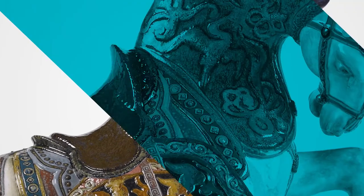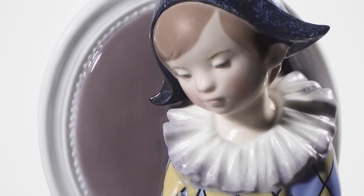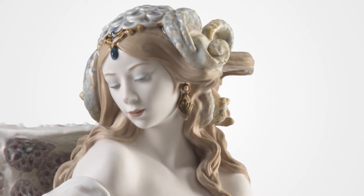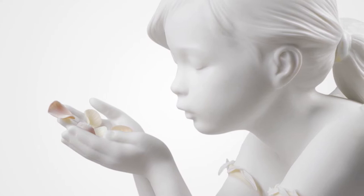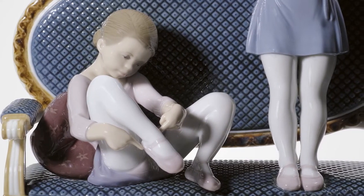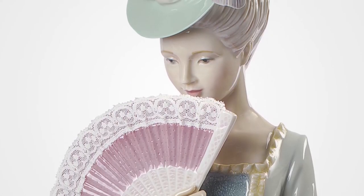Have you ever wondered what lies behind Yadro's porcelain? Well, without a doubt, one of Spain's most prestigious international brands. Yadro is synonymous with porcelain that is made by hand in Spain with creativity and experimentation. Each piece tells a story, evokes a memory, has an identity that makes it recognizable anywhere in the world.